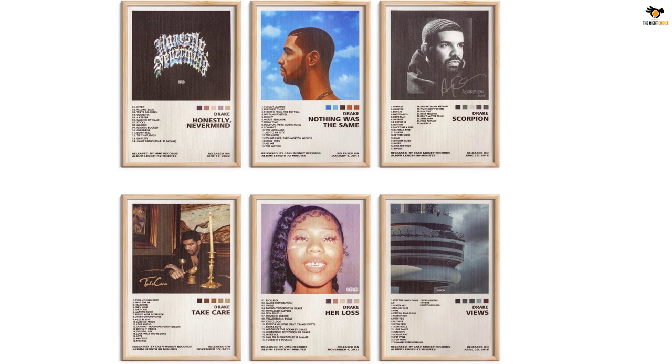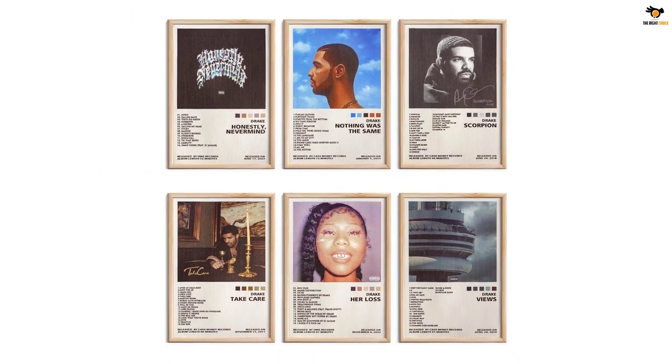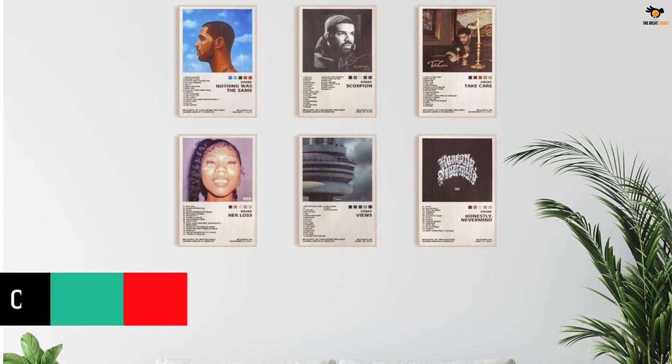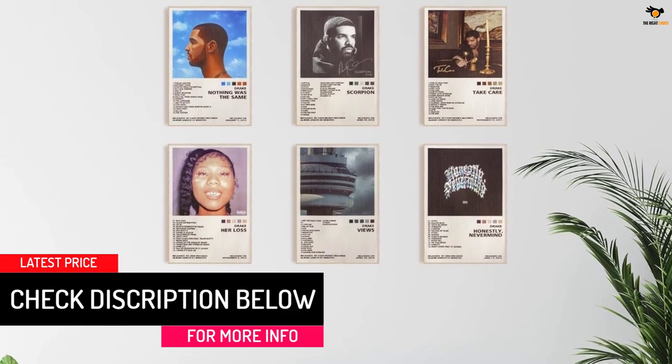The seller is committed to designing and producing high quality posters for all fans of rap and music. If there are any errors, they will correct them immediately. These rapper posters are made of durable, dust and ash resistant canvas in a proper 8 by 12 inch size to decorate your bedroom with album covers for wall decor.